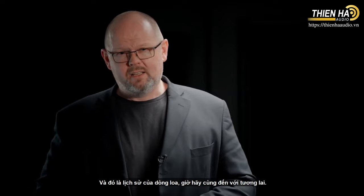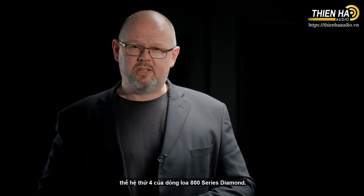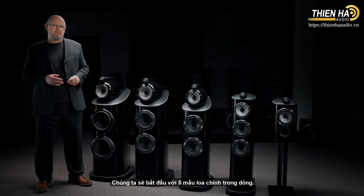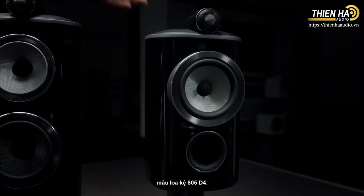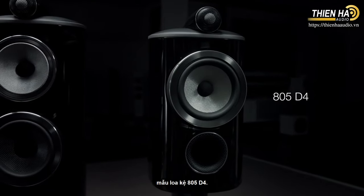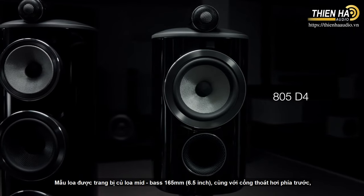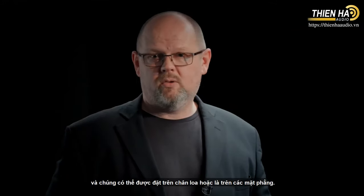So that's the history of the range. Now it's time to take a look at the future. I'm going to introduce you to the fourth generation of 800 Series Diamond. We begin with a five-strong stereo model range, of which the entry point is the 805-D4 — a stand-mount design with a 165mm or 6.5-inch mid-bass cone, plus a forward-firing port. It can be mounted on a stand or a tabletop.